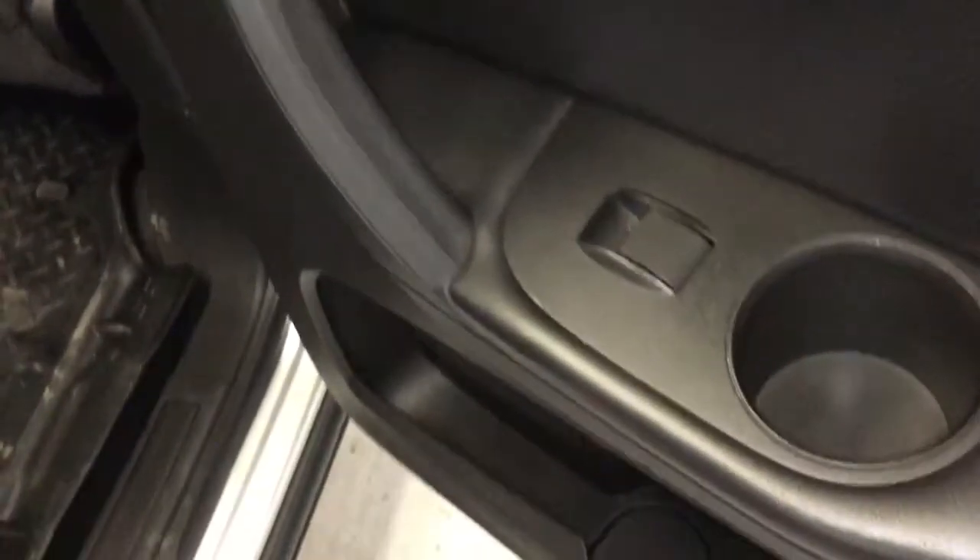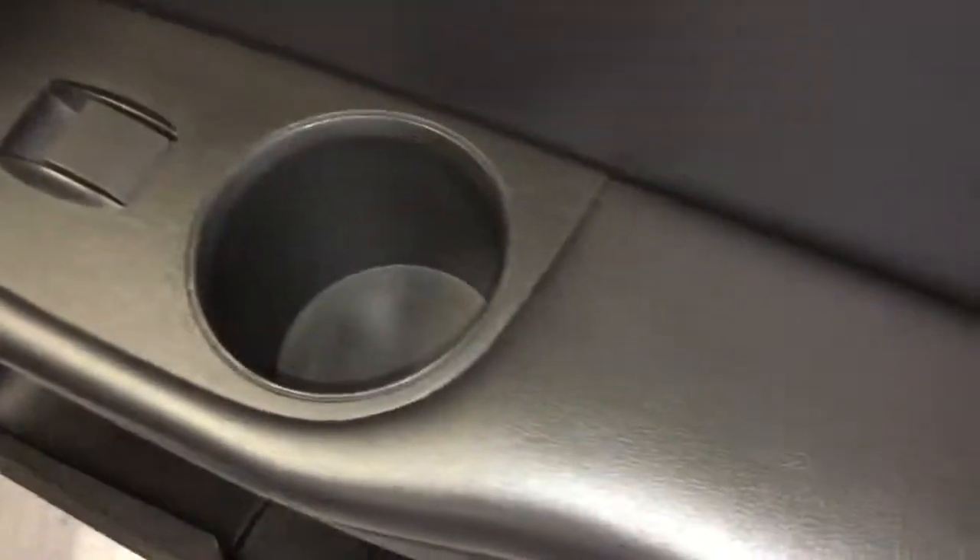Rear passengers are equipped with power windows, and there's a little cup holder right in the door handle. Lots of cargo space down below, and cargo space in the backs of the seats. All-weather mats throughout.